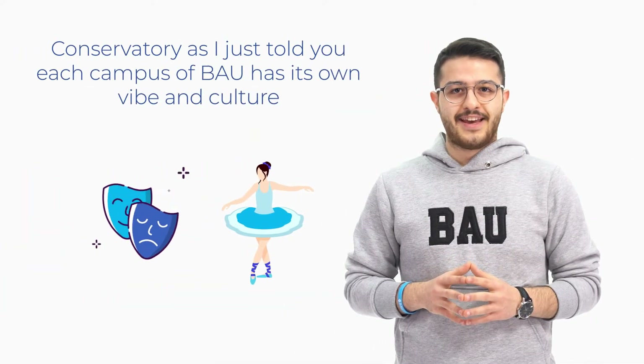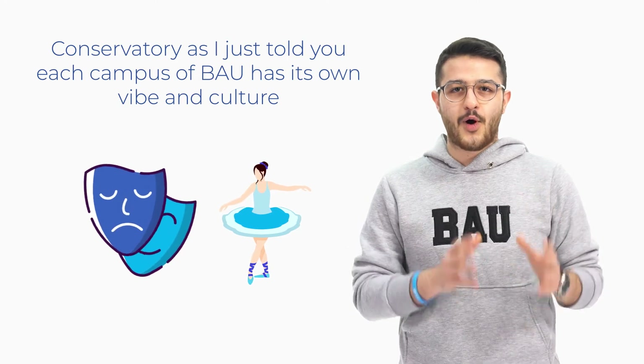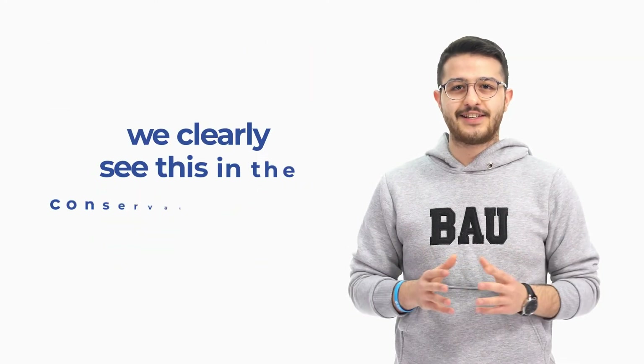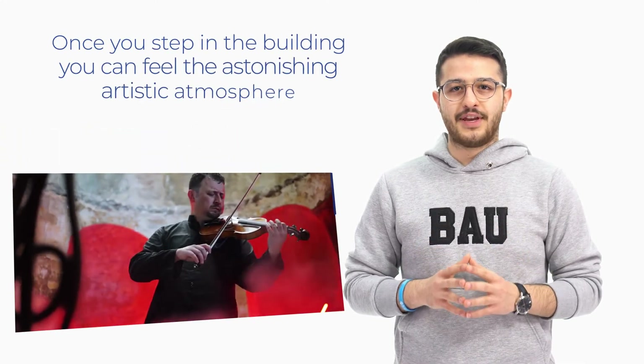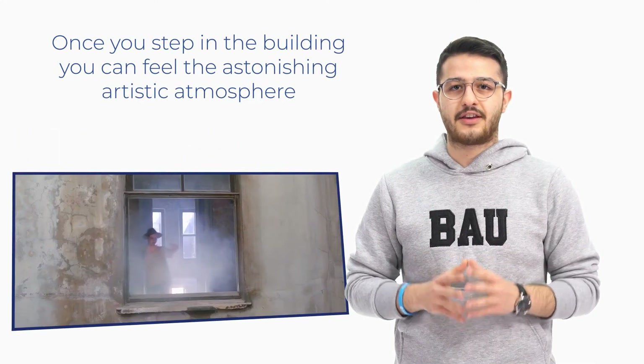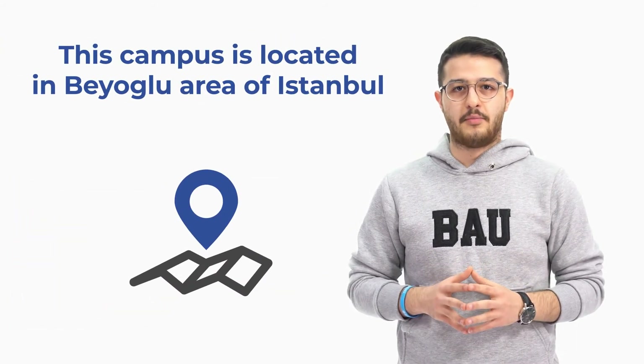As mentioned, each campus of BAU has its own vibe and culture. We clearly see this in the Conservatory Campus. Once you step into the building, you can feel the astonishing artistic atmosphere. This campus is located in the Beyoğlu area of Istanbul.